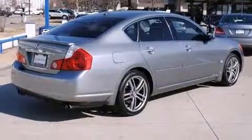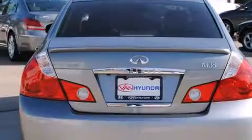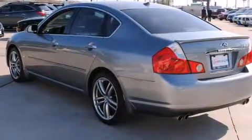Infiniti prioritized practicality, efficiency, and style by including leather upholstery, power trunk closing assist, adjustable headrests in all seating positions, and a built-in garage door transmitter.